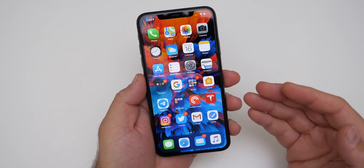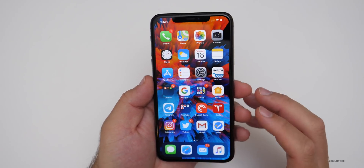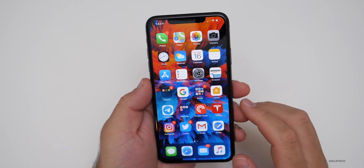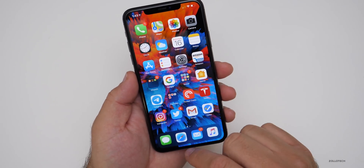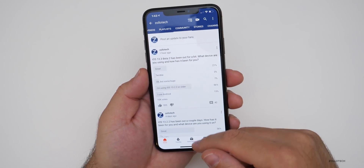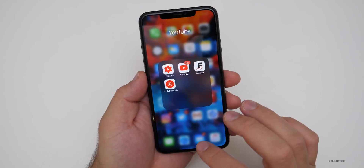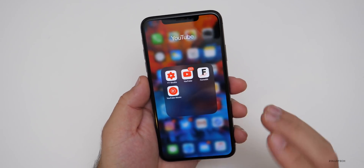Most people say battery life is good — there are some saying it's bad, but out of all the people mentioned in the comments, most are saying it's good battery this time around. RAM management with apps reopening in the background also seems to be fixed for the most part — so maybe you open YouTube and it's still there from earlier. A few people say it's not fixed, but most do agree it's improved.